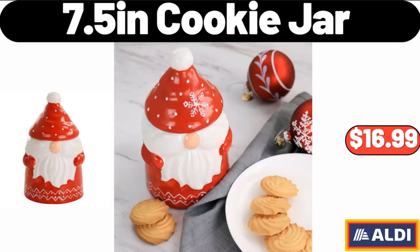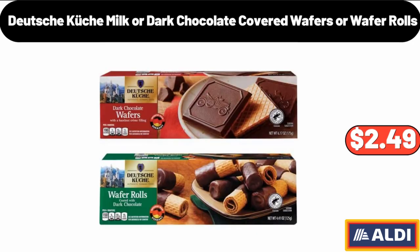7.5 Inches Cookie Jar, $16.99. Please don't forget to like the video, really appreciate for everything. Deutsche Kusch Milk or Dark Chocolate Covered Wafers or Wafer Rolls, $2.49.